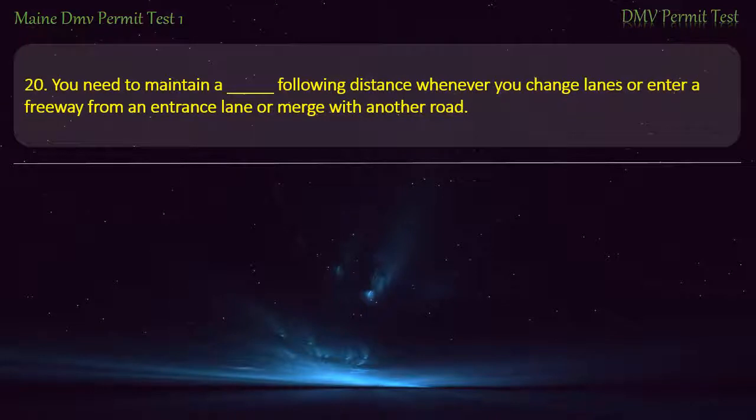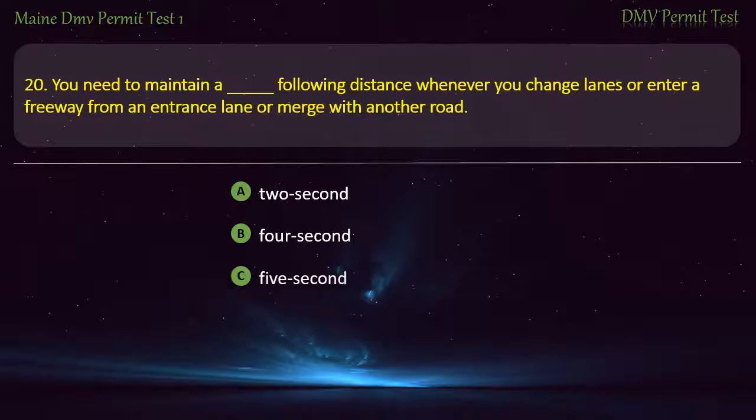Question 20. You need to maintain a following distance whenever you change lanes or enter a freeway from an entrance lane or merge with another road. Options: 2 seconds. 4 seconds. 5 seconds. 3 seconds. Answer: 3 seconds.